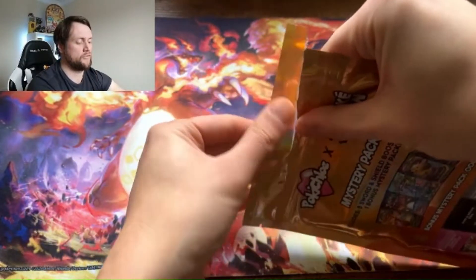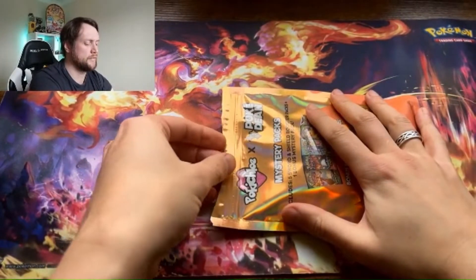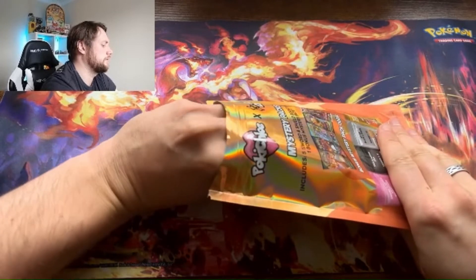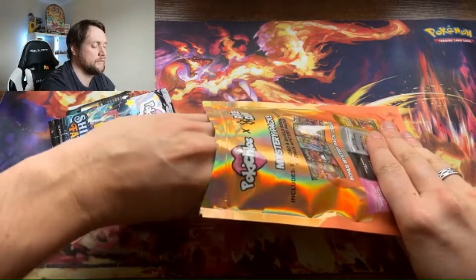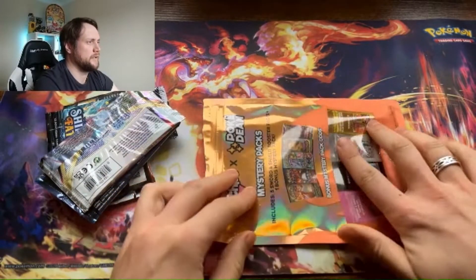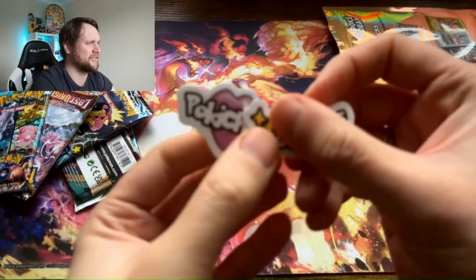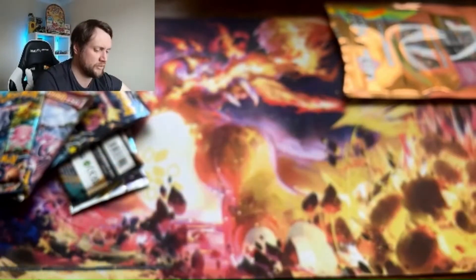We're going to try to open it to the point where we don't see the mystery pack — we'll set that over there. We've got the mystery pack in the corner. We also get a couple of stickers — a sticker from Dean and a sticker from Chloe. That'll go into the sticker pile. The sticker pile is getting ridiculous — I've got a pile of stickers and the little coins from mini tins getting out of hand. If anyone wants any, just let me know.